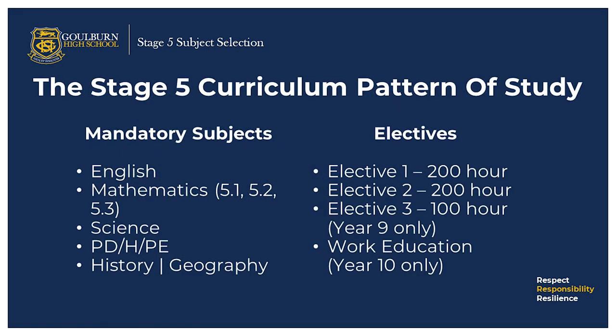The stage 5 curriculum pattern of study: in stage 5, the following subjects are mandatory — English, mathematics, science, PDHPE, history and geography. Students are also able to study elective courses. Elective 1 is a 200 hour course, elective 2 is a 200 hour course, and elective 3 is a 100 hour course, but it's only studied in year 9. Students also study work education in year 10.